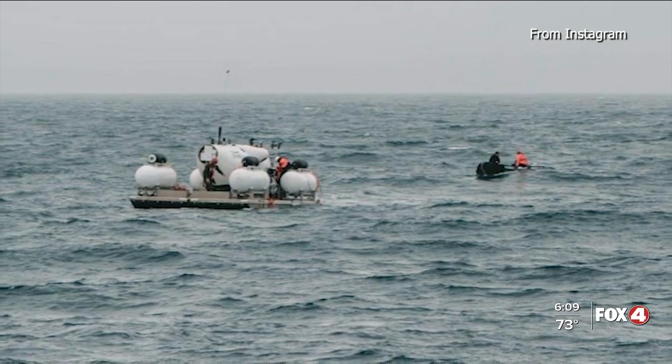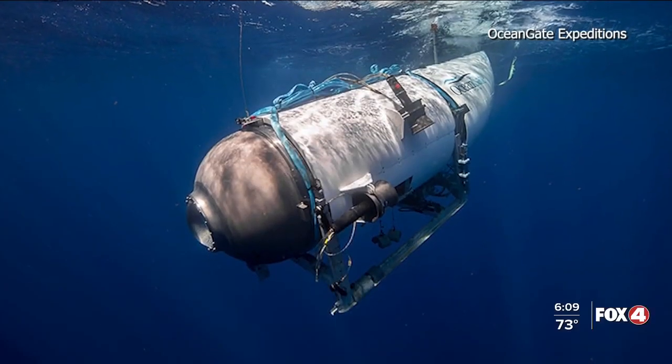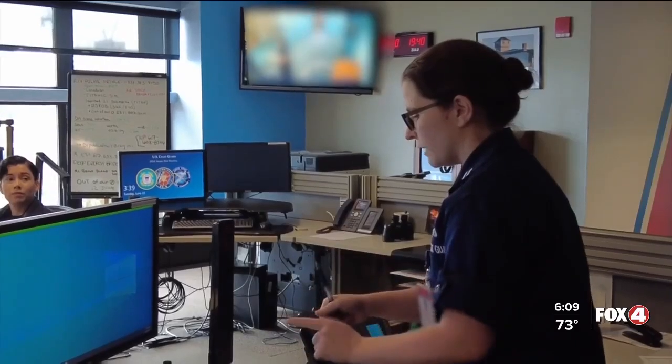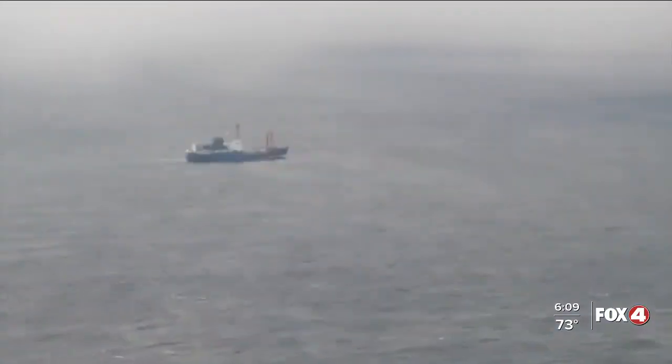It is a race against the clock this morning to find the missing submersible that disappeared in the Atlantic Ocean while heading toward the wreckage of the Titanic. The US Coast Guard now says they believe the oxygen supply on board the Titan will run out in about an hour from now at 7:08 this morning. Five people are on board the OceanGate submersible. Rescue crews have rushed more ships and vessels to where the sub disappeared. They've been hoping that banging sounds heard Tuesday night and early yesterday morning would help narrow the search.